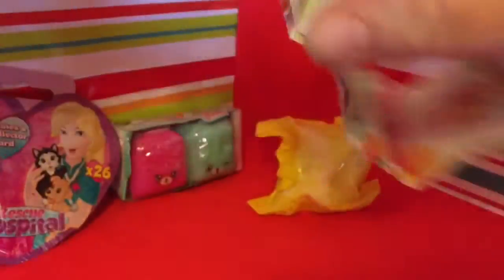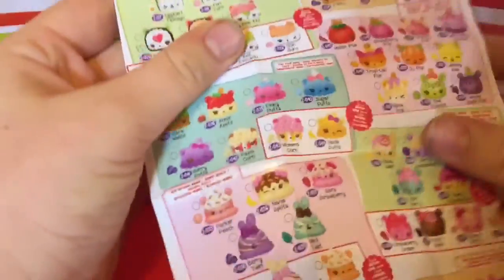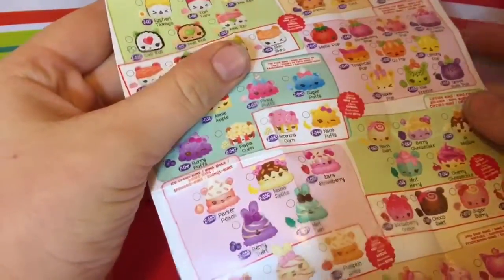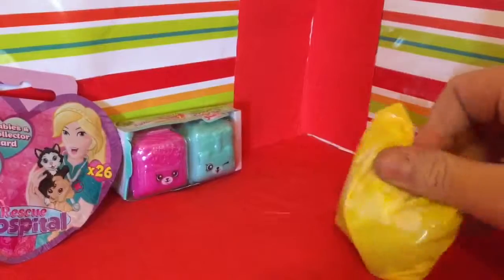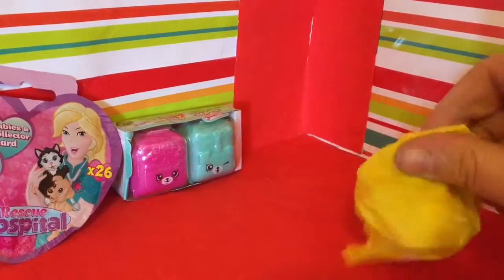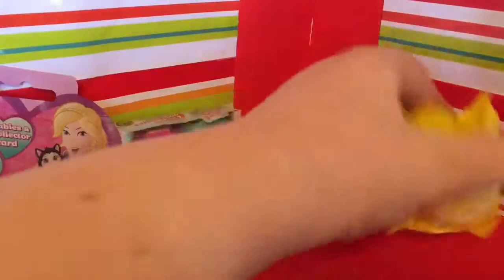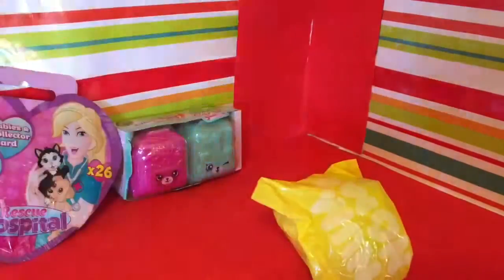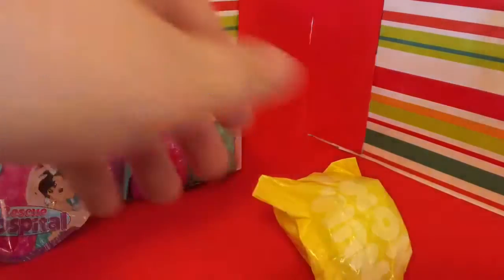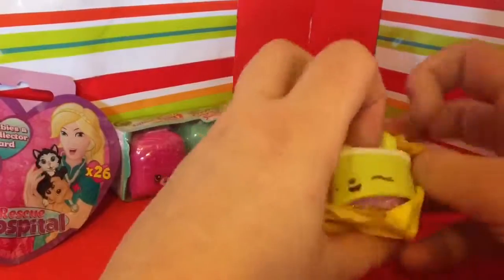Oh gosh, it's a big checklist isn't it! So I presume these are the Nums and that's the Noms. Let's see who we got - I think I do need scissors. I'm just going to pop it open so I'm not practically ripping them out of their bag.